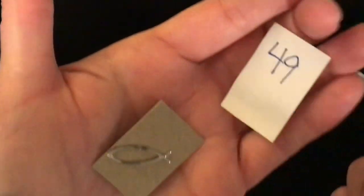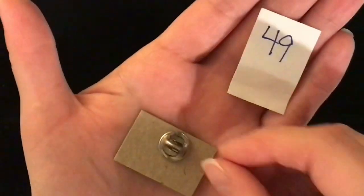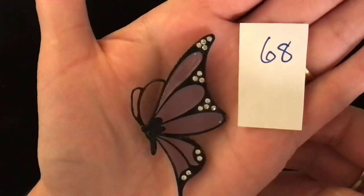Next up we have the Jesus fish in a lapel pin — it is silver tone, item number 49, and this one is one dollar.